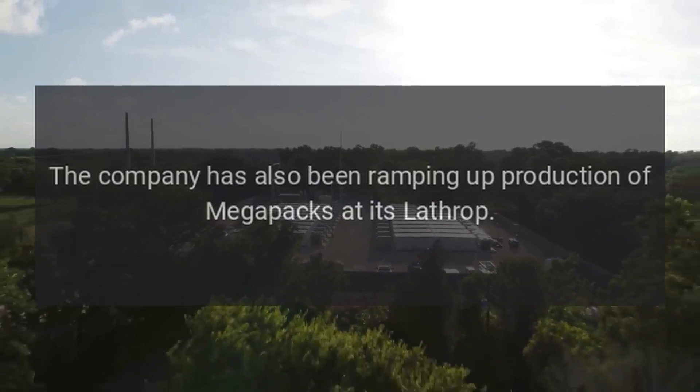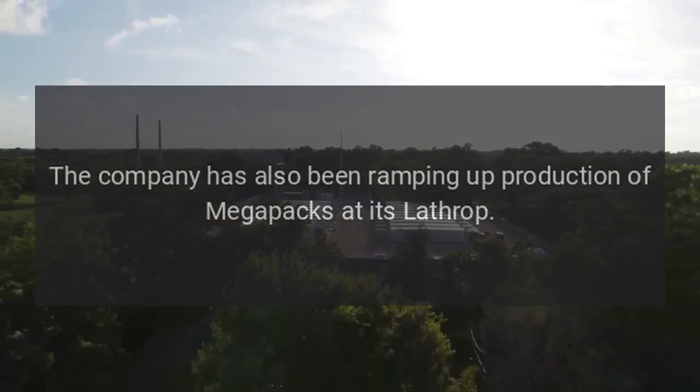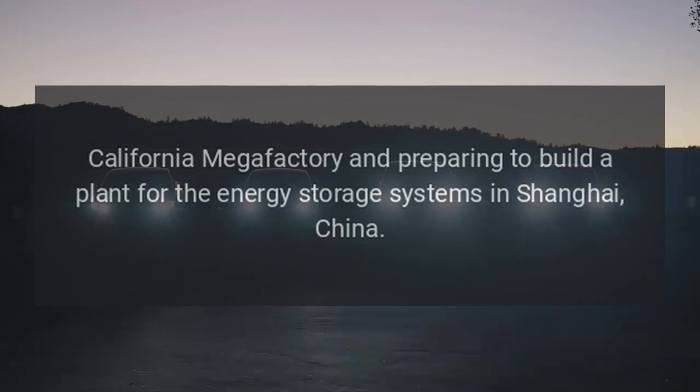The company has also been ramping up production of Megapacks at its Lathrop, California Megafactory and preparing to build a plant for the energy storage systems in Shanghai, China.